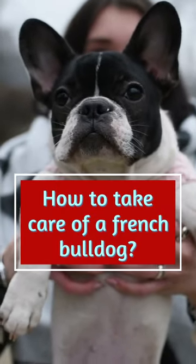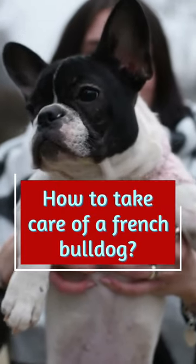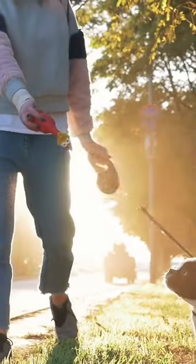How to take care of a French bulldog. Supervise your pet as you would a toddler. Keep doors closed, pick up after yourself, and block off rooms as necessary. This will keep her out of trouble and away from objects she shouldn't put in her mouth.